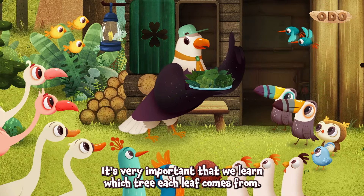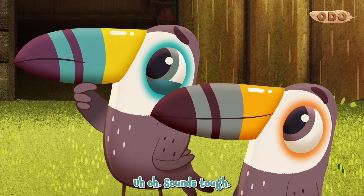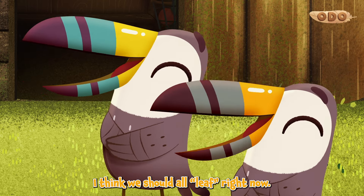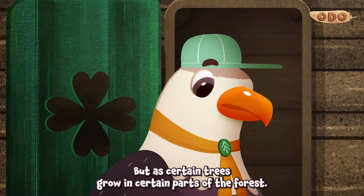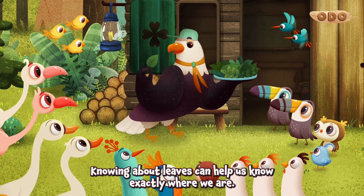It's very important that we learn which tree each leaf comes from. Sounds tough. I think we should all leaf right now. Very funny. But as certain trees grow in certain parts of the forest, knowing about leaves can help us know exactly where we are.